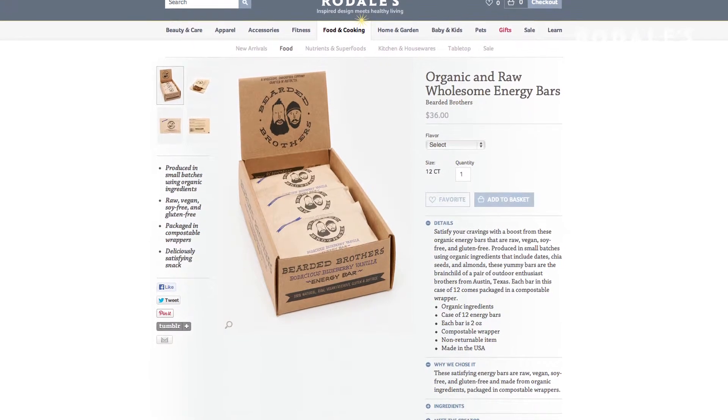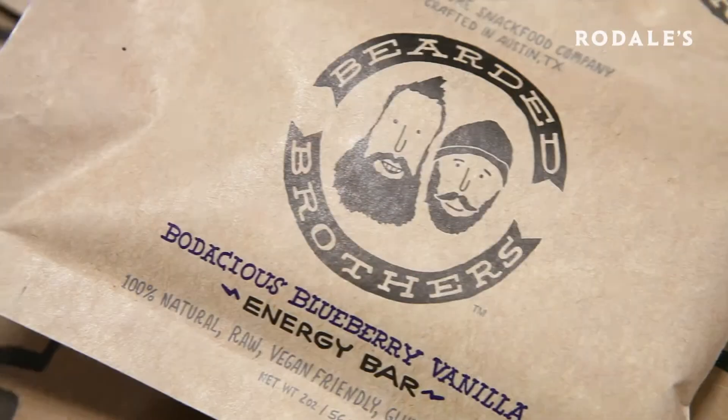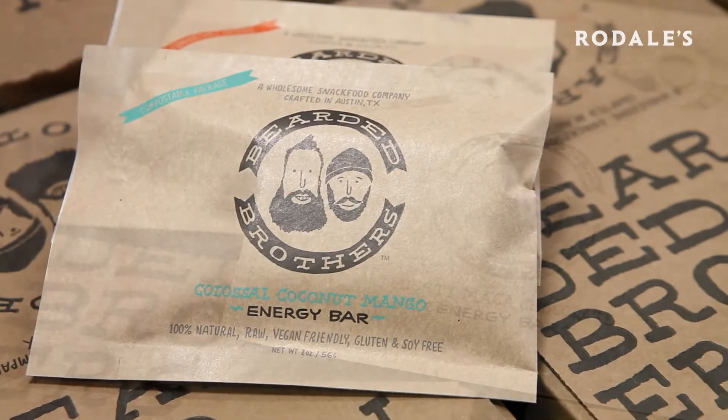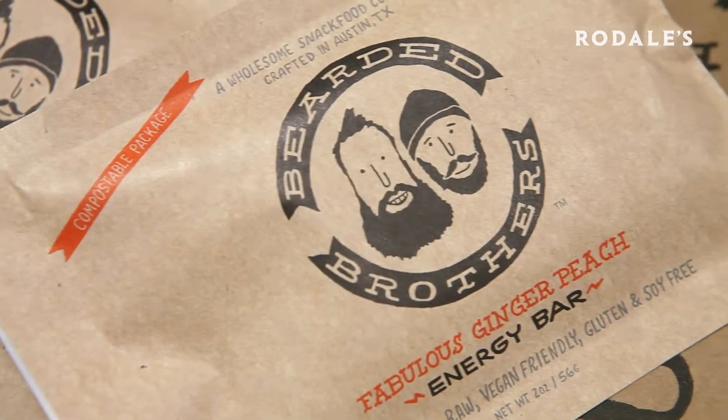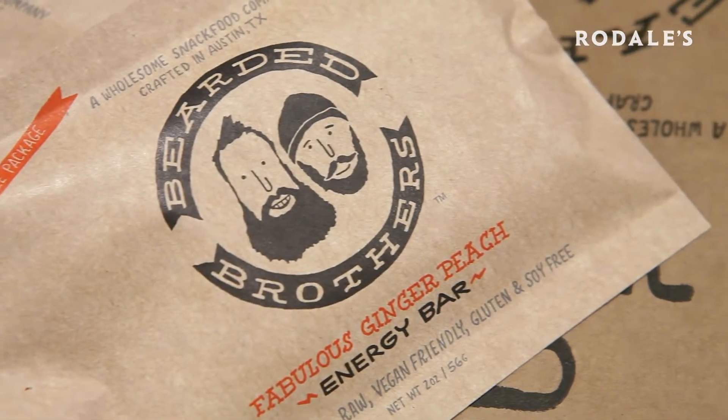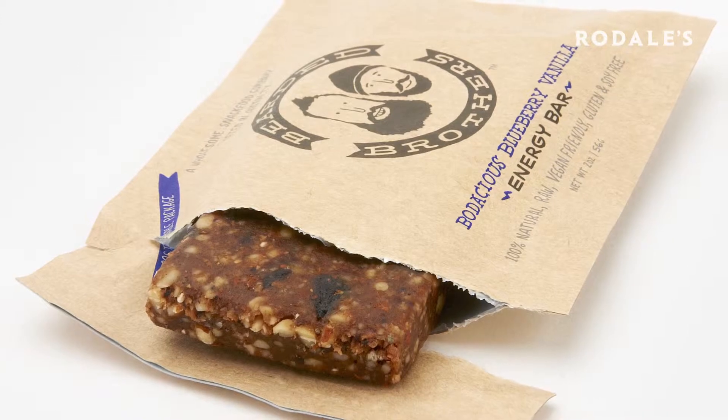The current products available with Rodell's are Bodacious Blueberry Vanilla, Colossal Coconut Mango, Mighty Maca Chocolate, and Fabulous Ginger Peach. Partnering with Rodell's just made sense. Our philosophy of using organic ingredients and being sustainable — we saw kind of the same thing with how they were sourcing their products.